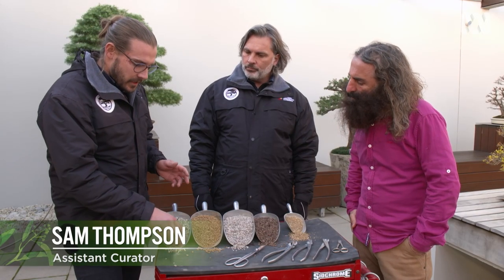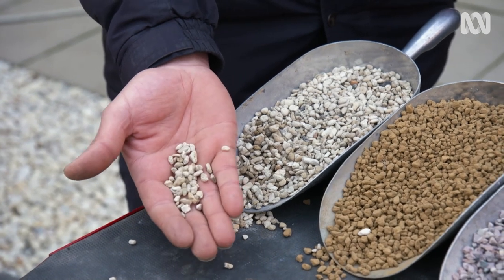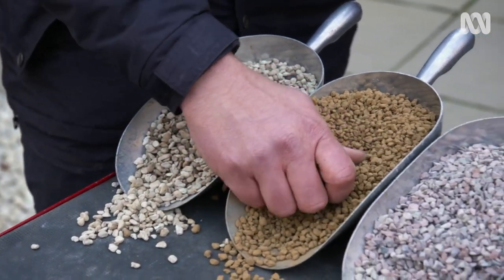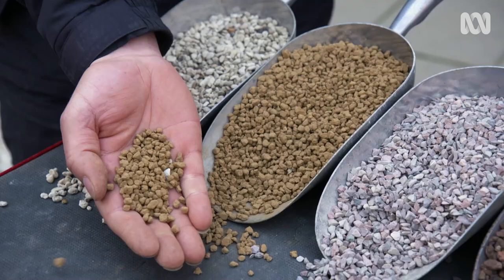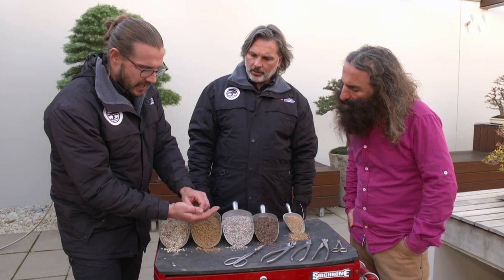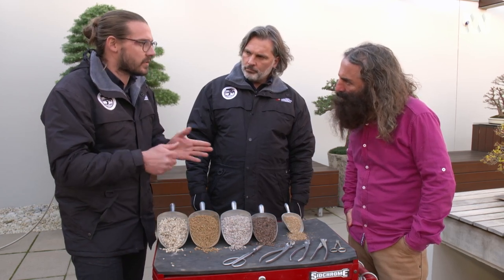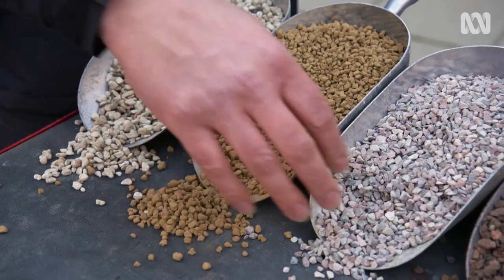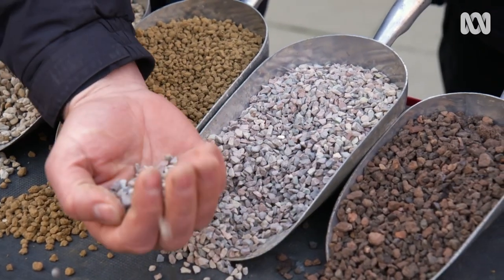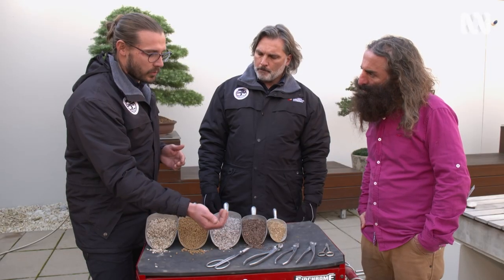We use New Zealand pumice, which has an amazing capacity to hold water but also provide aeration. This Japanese fire clay is called akadama, and akadama holds water, but it also splits in half and breaks down. As the akadama breaks down, those roots begin to divide and multiply. Here is zeolite. Zeolite holds onto a lot of nutrients when you are fertilising, and it also holds onto a little bit of water as well.